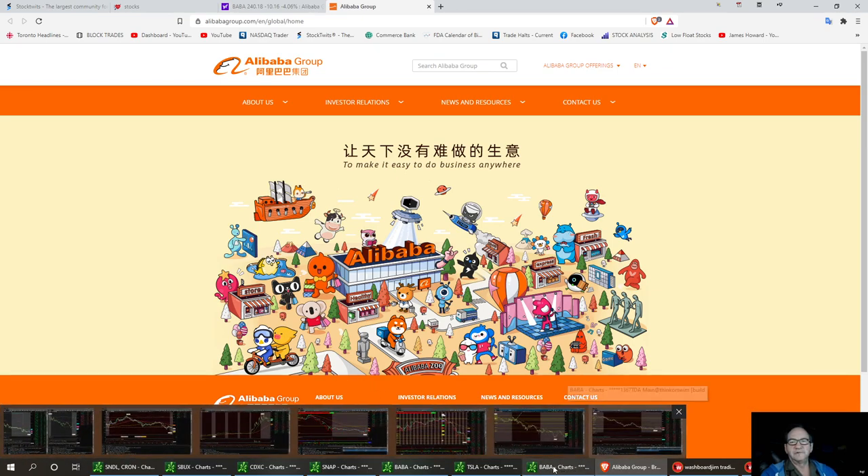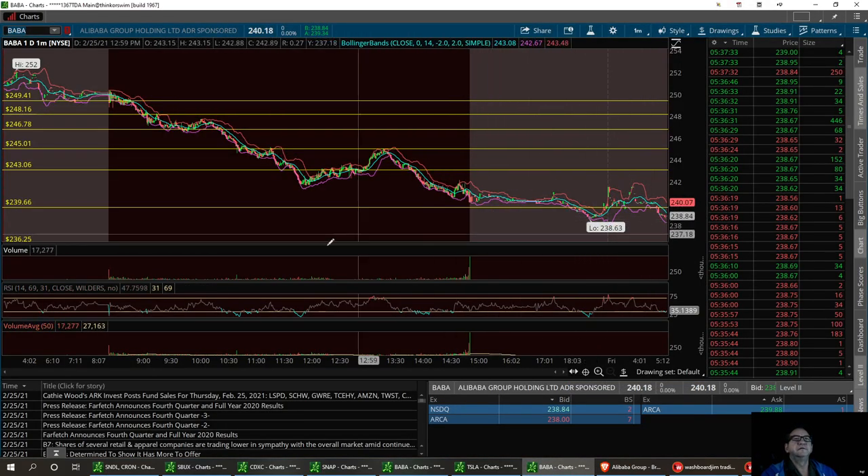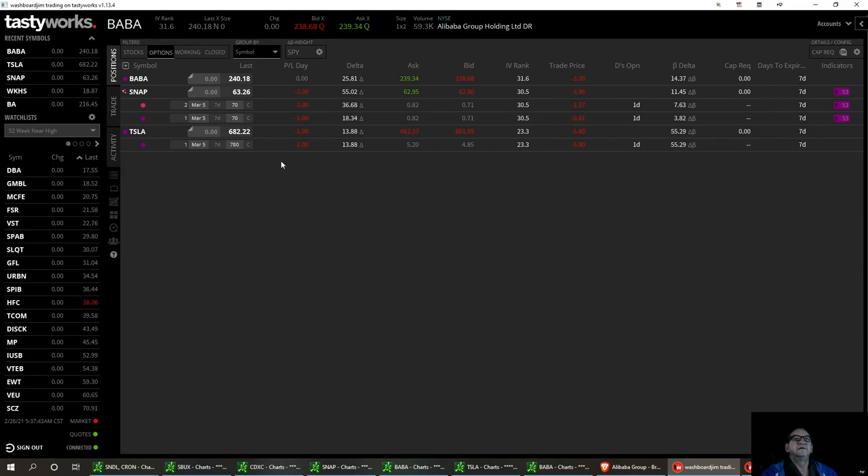I think we've had a pretty good little support level right now to maybe take the trade. I got in it yesterday and right now we're at $2.39. I got in BABA at the March 5th $2.50 strike.